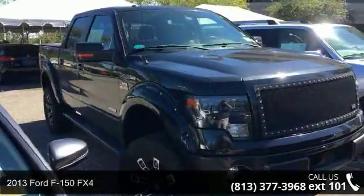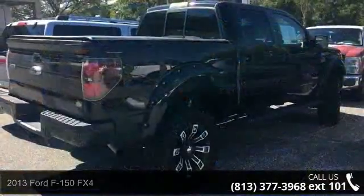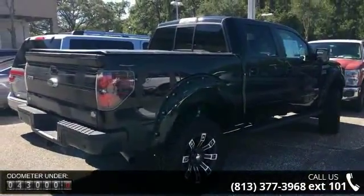Presenting the 2013 Ford F-150 FX4. This may be the set of wheels you've been looking for. Some of the top features included with this vehicle are: